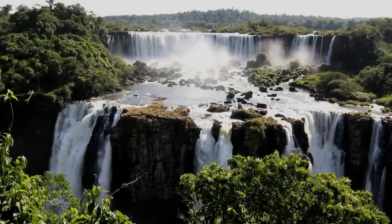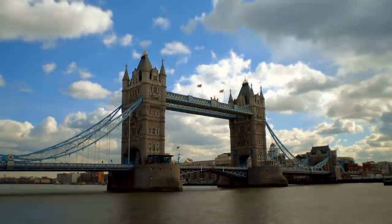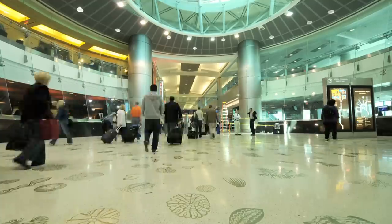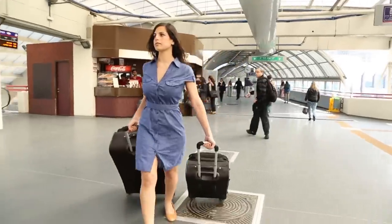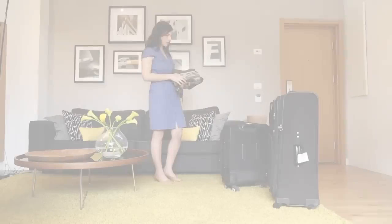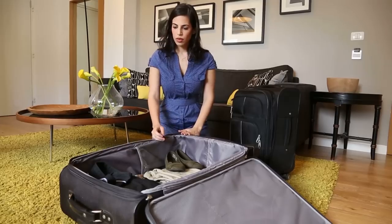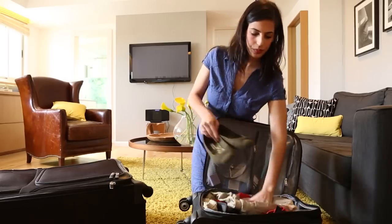Everyone has a reason to travel, whether to visit family, tour the world, or go on that important business trip. The suitcase industry hasn't changed for over 30 years and leaves today's traveler with two rigid choices and no flexibility. When you travel, you're always faced with the suitcase dilemma: should you take a big suitcase or a small one?